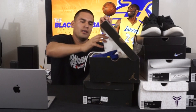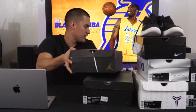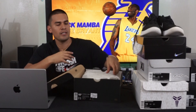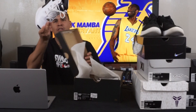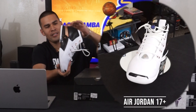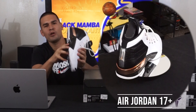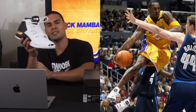Next up I have the Air Jordan 17 Pluses. Pretty sick shoe — it's got a copper finish and an Italian alligator finish. This shoe was rocked by Kobe a few times during the season when he was a sneaker free agent.